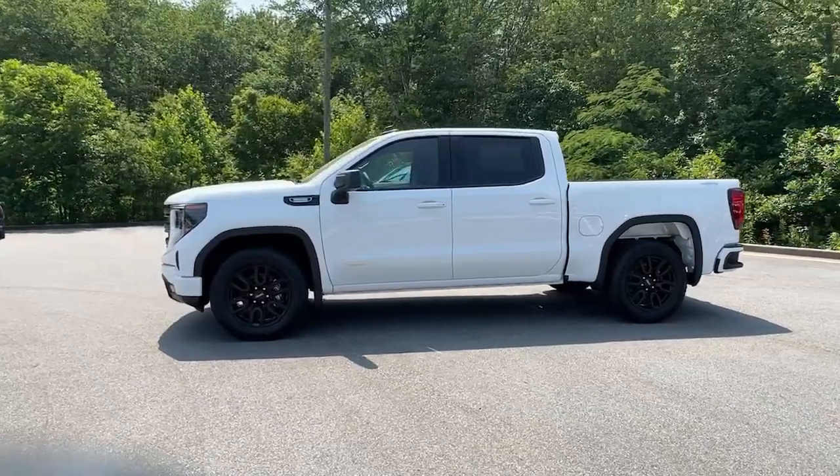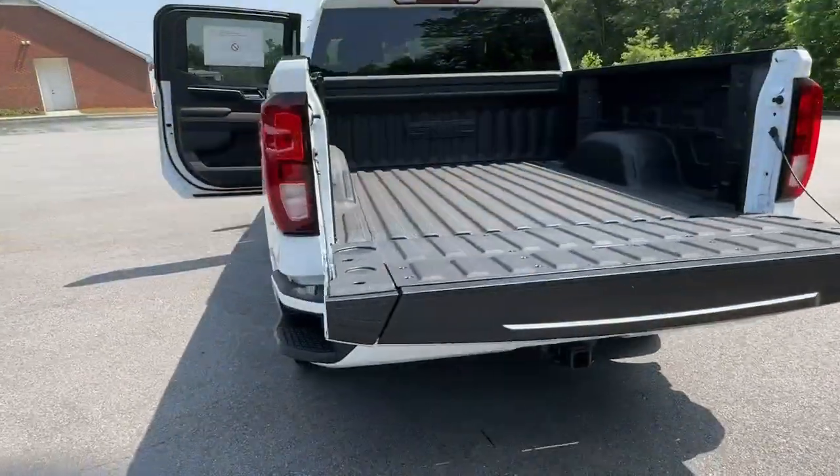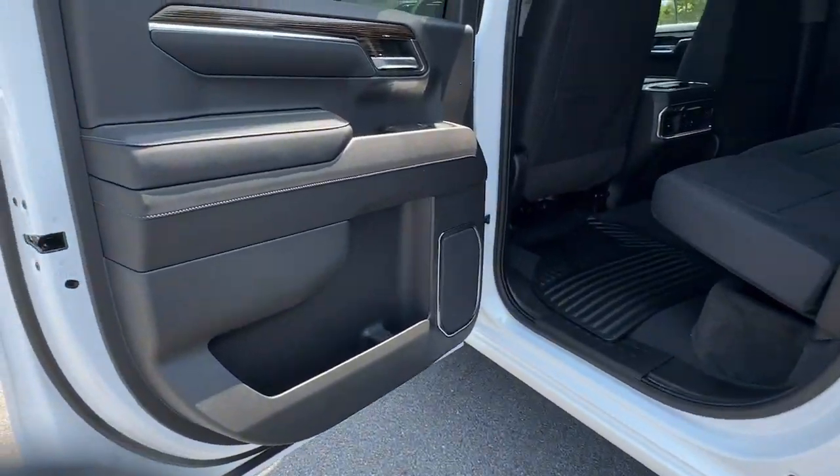These are just some of the great options this vehicle comes with: heated steering wheel, Apple CarPlay and or Android Auto, wireless charging station, pre-collision system, navigation system.